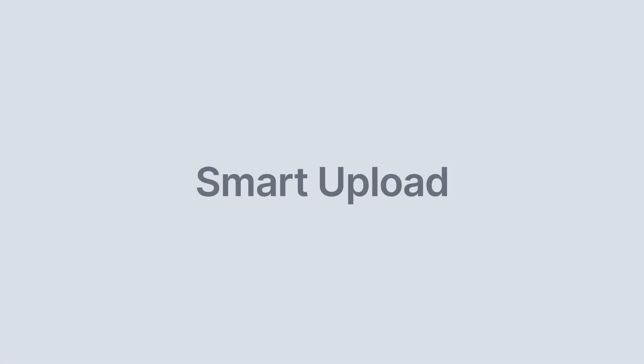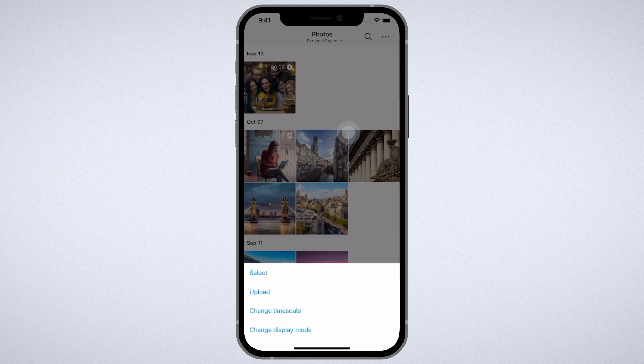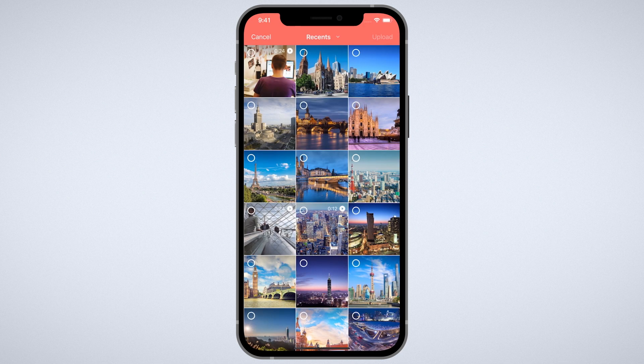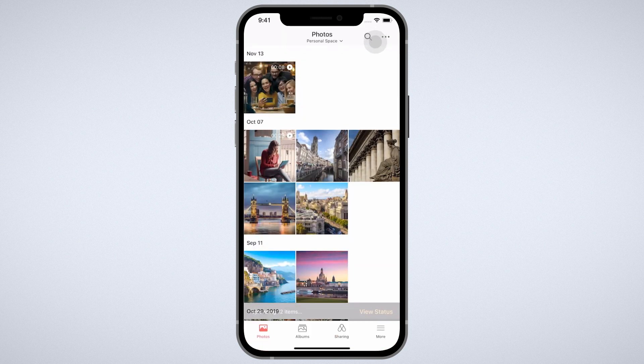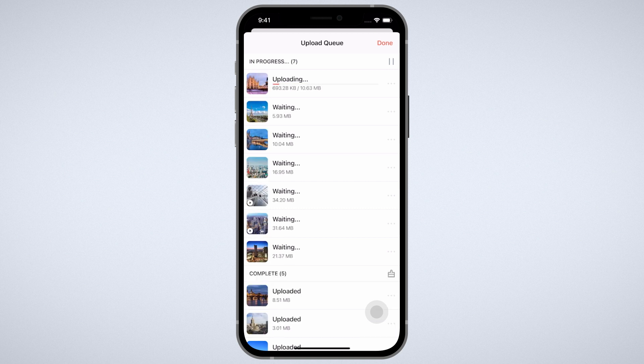To us, the best user experience means making the software as convenient as possible. This starts at the very beginning with the upload of your data. Synology Photos comes with a brand new mobile app where you can easily upload all of your photos and videos. It also provides a much faster upload experience. When uploading from your mobile device, you can enable thumbnails to be generated on the client side, potentially making the process 100 times faster than before. This is not only limited to smartphones, but also applicable when uploading from any other client.